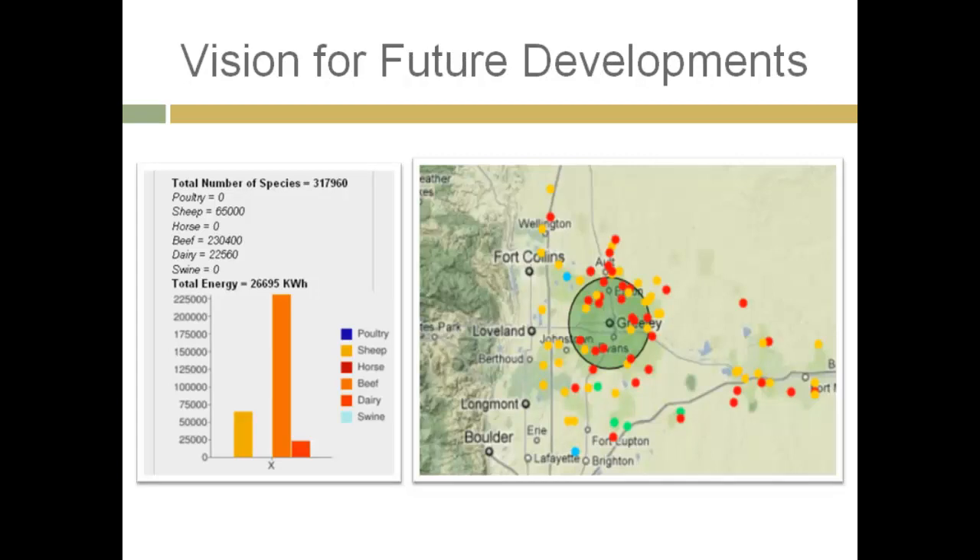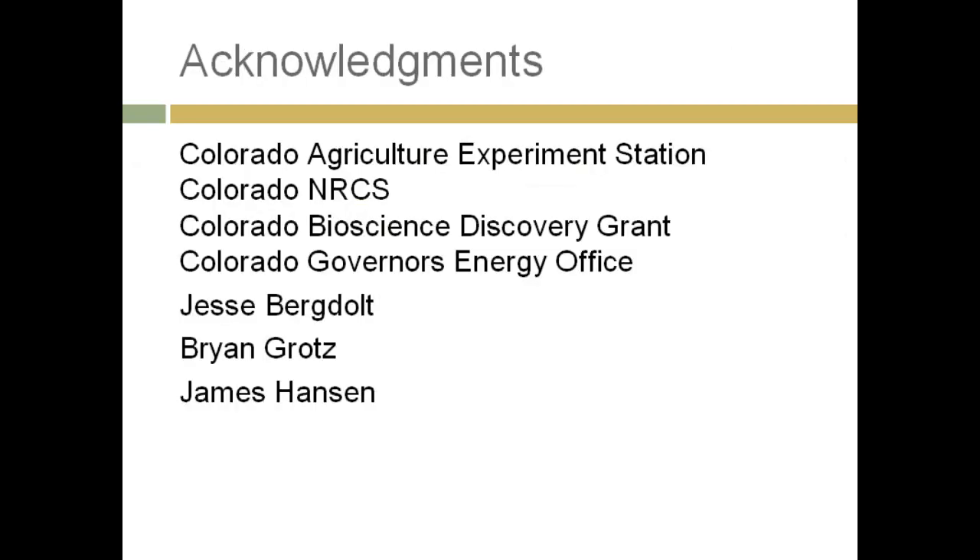The vision for future developments is driven by the great flexibility in substrates we can handle. This GIS tool developed at CSU lets you highlight a locality and it will tell you the production — basically how much you'd get from an area if you collected and drove waste in. You can imagine doing economics with that kind of tool. We're moving toward putting in a full-scale system that can handle a variety of substrates with great flexibility, and also reducing risk of failure. I'd like to acknowledge our funding agencies and the people who worked on this project with me: Jesse Berggold, Brian Rotz, and James Hansen.